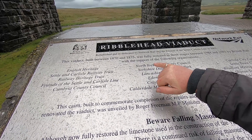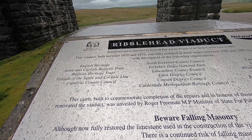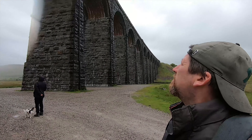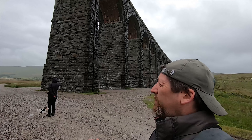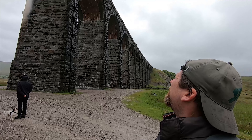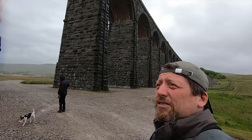Built in 1875, restored 1988 to 1991. And beware of falling masonry - apparently the stone used can flake off, bits of stone can fall down and hit you. So you've got to be careful when walking underneath it. Let's not get too close then.